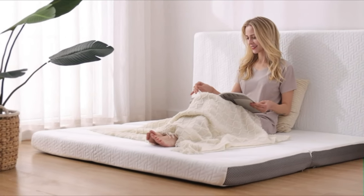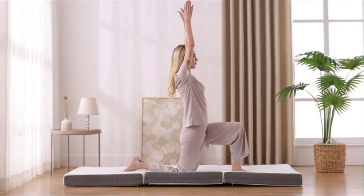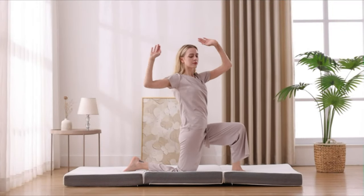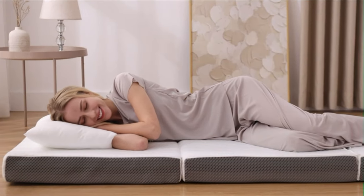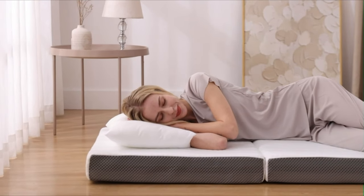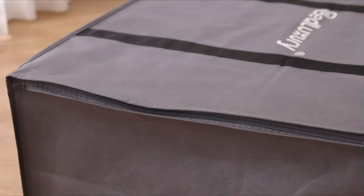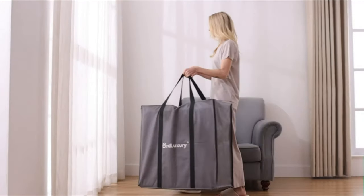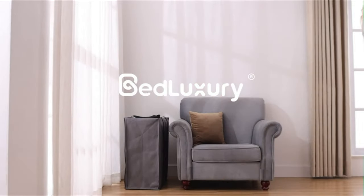Removable bamboo cover features bamboo fiber surface, breathable mesh sides, non-slip bottom, durable zipper, and is machine washable. Certification: the memory foam is CertiPure US certified and the bamboo cover is OEKO-TEX certified. Product dimensions: open 75 inches by 53 inches by 4 inches; folded 25 inches by 53 inches by 12 inches. If you have any questions about our products, please feel free to contact us and we will find the best solution for every customer.